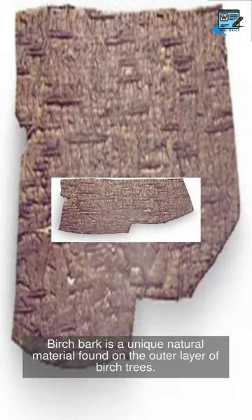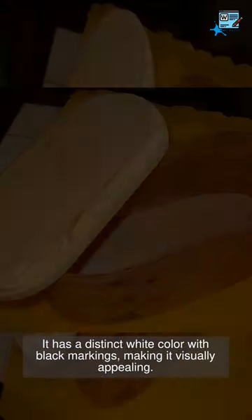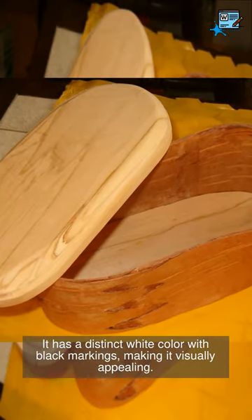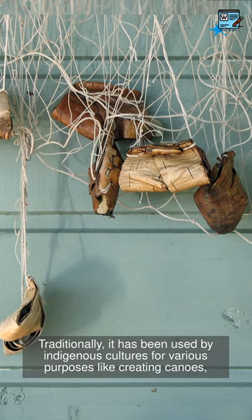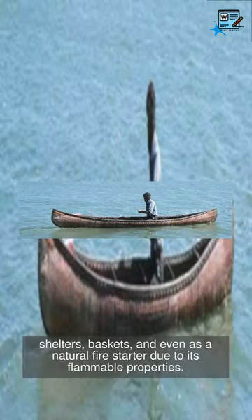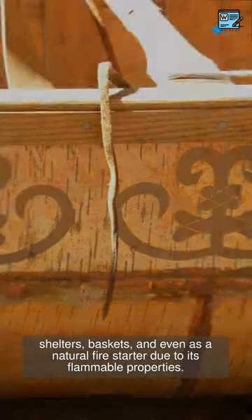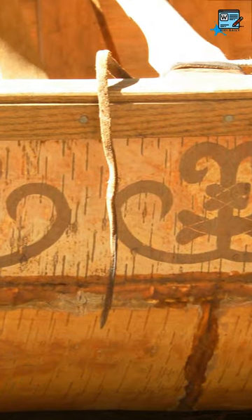Birchbark is a unique natural material found on the outer layer of birch trees. It has a distinct white color with black markings, making it visually appealing. Traditionally, it has been used by indigenous cultures for various purposes like creating canoes, shelters, baskets, and even as a natural fire starter due to its flammable properties.